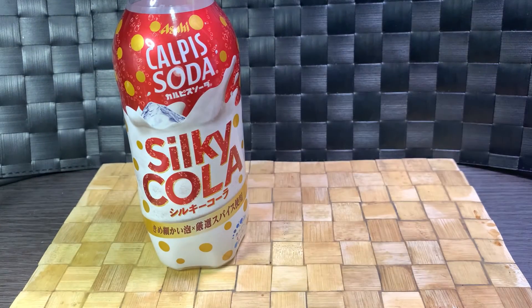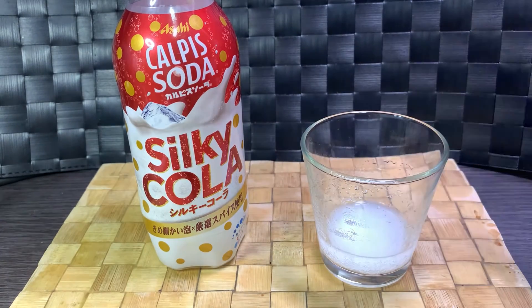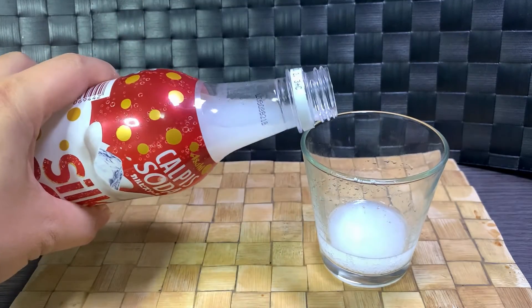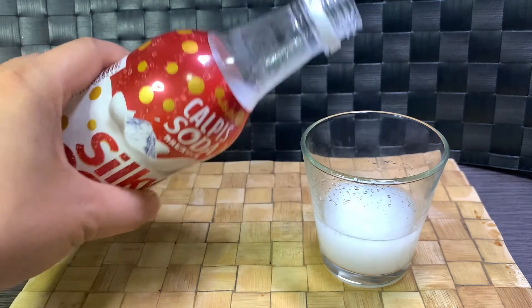Alright, bottoms up. What the hell is that? So it does have like a generic cola taste — and I don't mean like a Coca-Cola taste, more like a supermarket brand cola taste. So they kind of got it — it's not Coke, but it is a cola of some sorts.